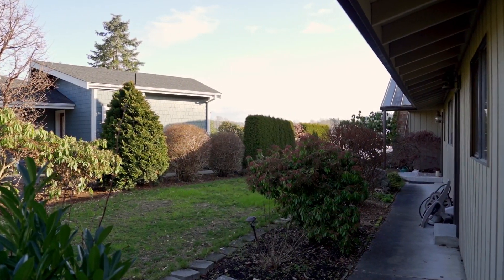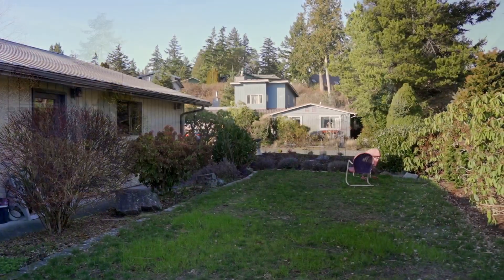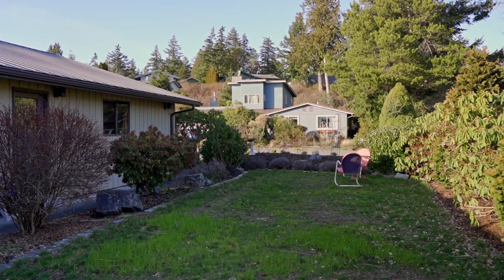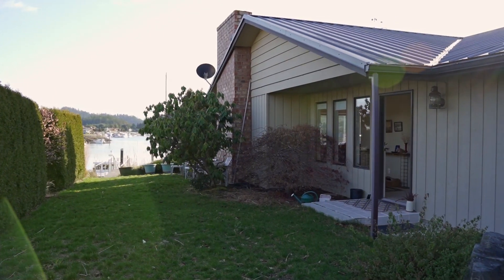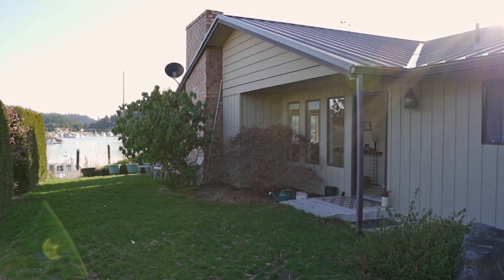We've got a grassy area here for outdoor enjoyment during the summer months. You can set your chairs up, maybe have a little barbecue, play area, room for the pets, grandkids — plenty of space here.